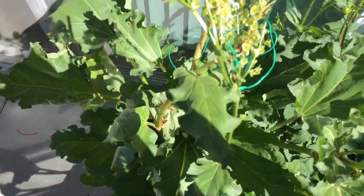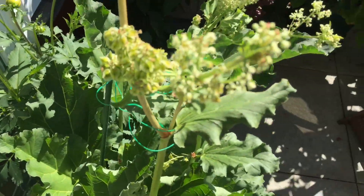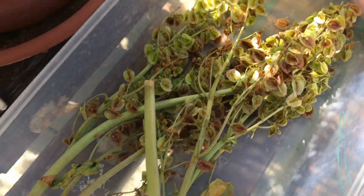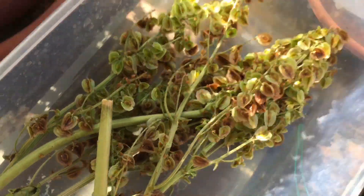And then the rhubarb — pretty much the same. I kind of harvested some of the seeds and I put them over here to dry. Here are the rhubarb seeds.